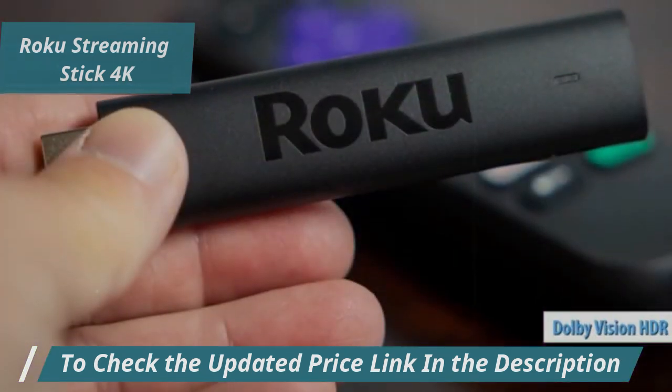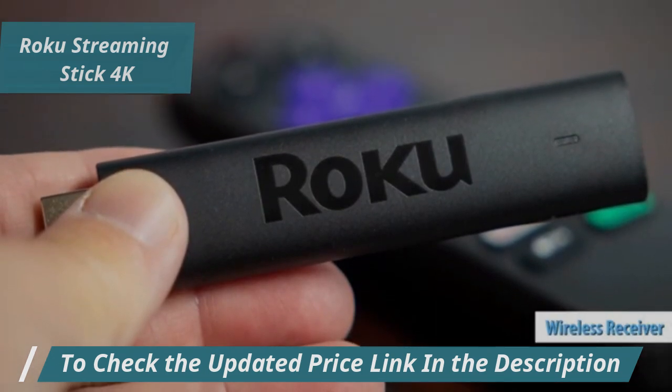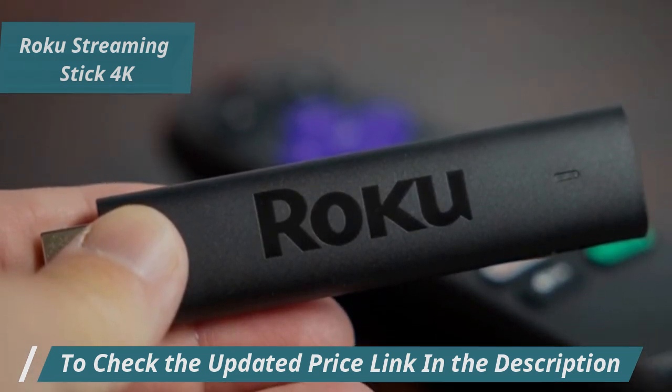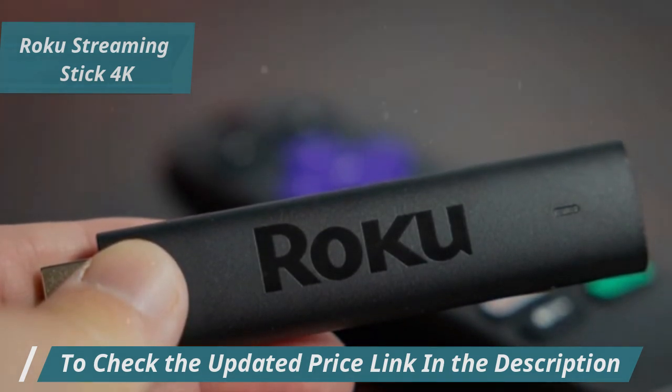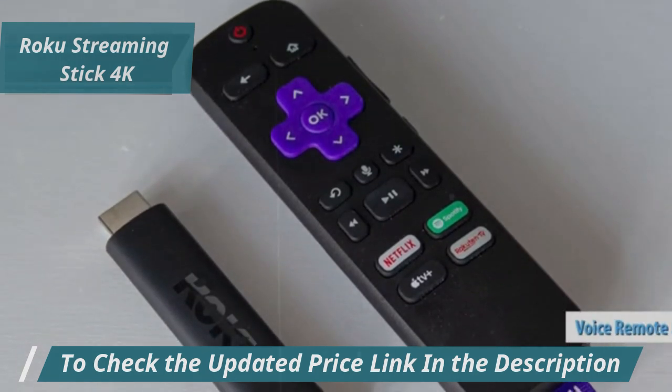The standout feature of the Roku Streaming Stick 4K is its wireless receiver, specifically designed for long-range operation. Even if your router is far away, this device will still perform flawlessly. An added bonus is the hands-free remote with voice command capability.